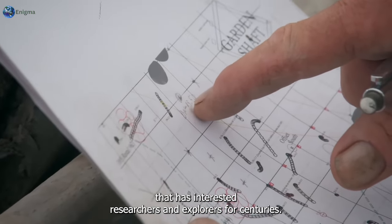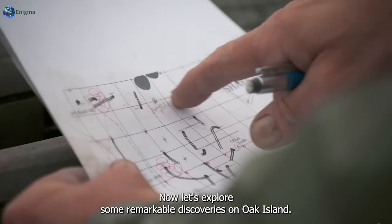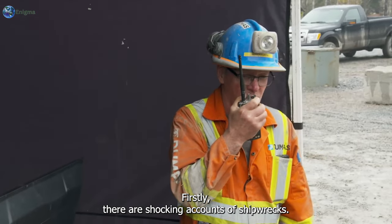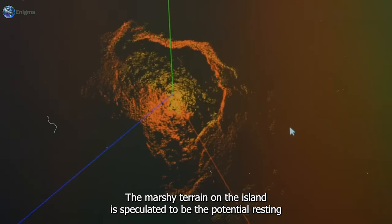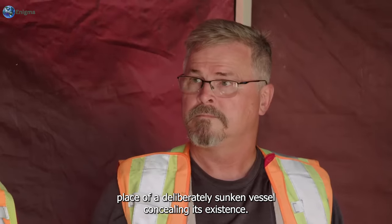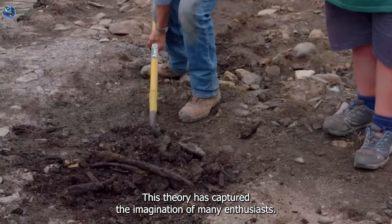This marked the beginning of an enduring quest for treasure that has interested researchers and explorers for centuries. Among the remarkable discoveries on Oak Island are shocking accounts of shipwrecks. The marshy terrain on the island is speculated to be the potential resting place of a deliberately sunken vessel, concealing its existence — a theory that has captured the imagination of many enthusiasts.